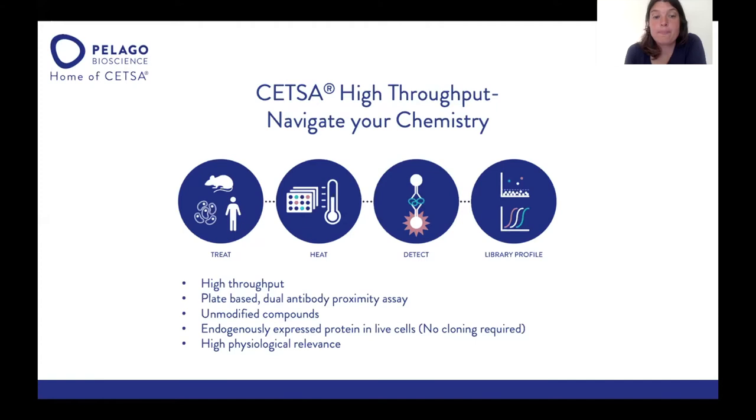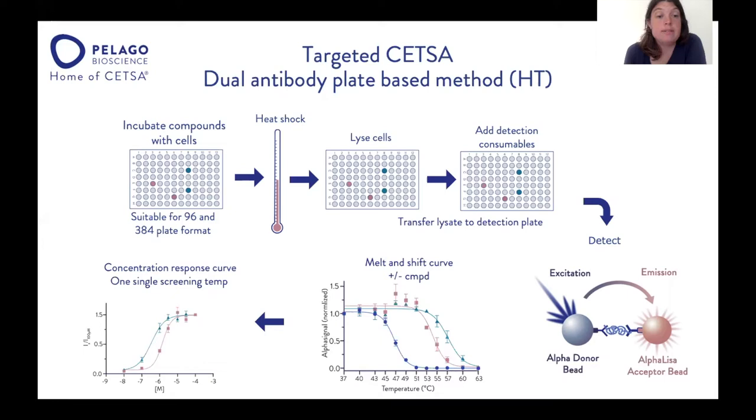So how is this done? First, you incubate your compounds with the cells, typically in 96 but most commonly 384-well plate format. Then you apply the heat shock — typically a three-minute heat shock — with a temperature ranging from 37 up to 65 degrees. You lyse the cells and transfer them into the detection plate, where you add the detection consumables and then detect. Here you can see an example of a melt shift curve, where the DMSO curve is shown in blue, and the pink and green curves with compound show a clear shift of the melt curve upon compound incubation.